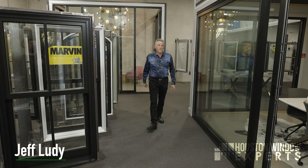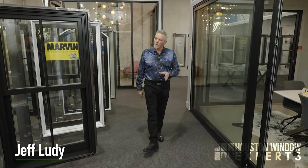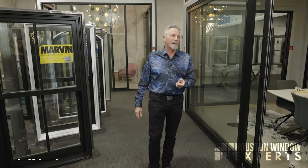Hi, I'm Jeff Lute, the owner of Houston Window Experts, the window and door expert. I'm here in our beautiful showroom today where we have over a dozen brands of windows and doors to choose from. Today we're going to talk about the three P's of buying windows. And by the way, I've got a bonus P — the fourth P — so you're going to want to stick around for that one at the very end.